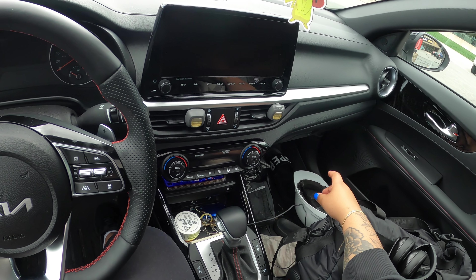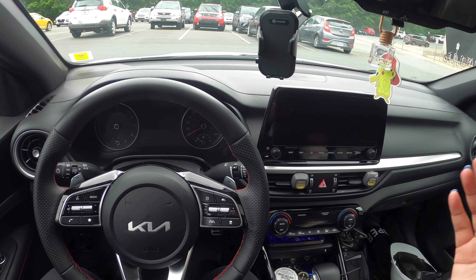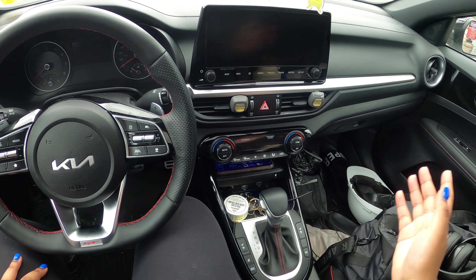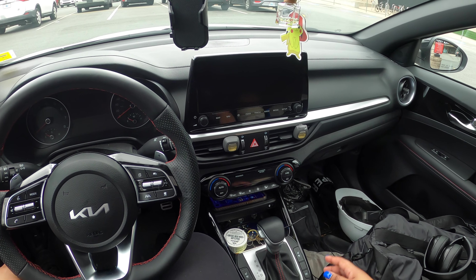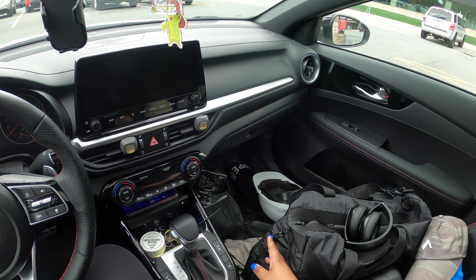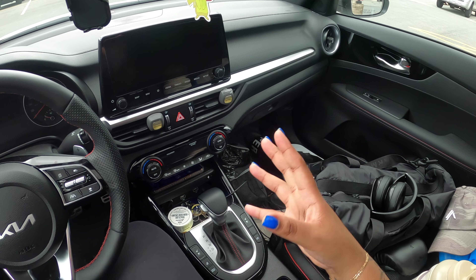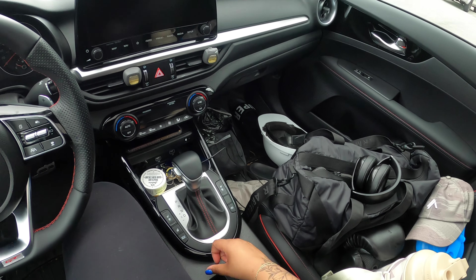I've been meaning to film this video for a very long time but I've always gotten caught up with something, so I'm filming it today. I want to show you guys the stuff that I love about this car — kind of an update since I've had it for about two months now. I'm leaving my school's gym right now, so I'll do this really quickly and then go for a little drive with you guys.